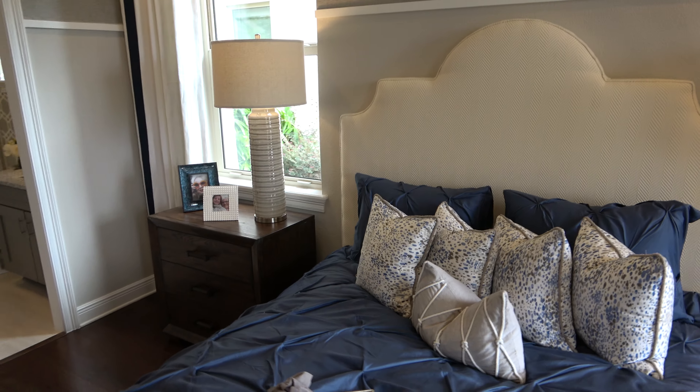Now we are in the section that is the kitchen, the living room, and your dining room.